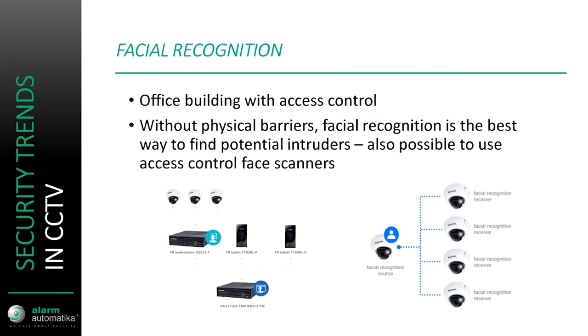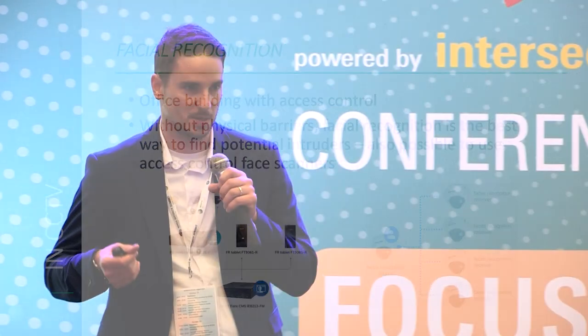Facial recognition is another big trend, and it's not being used just for CCTV but also as a sort of alarm. We recently had a project in an office building with three or four floors with access control on all floors. If you come through the stairwell you can't get in without a card, but you can get in through the elevator. Theoretically, if there are 10 to 12 persons in an elevator serving a floor of a hundred people, someone can enter the elevator and get out at the floor without being checked.